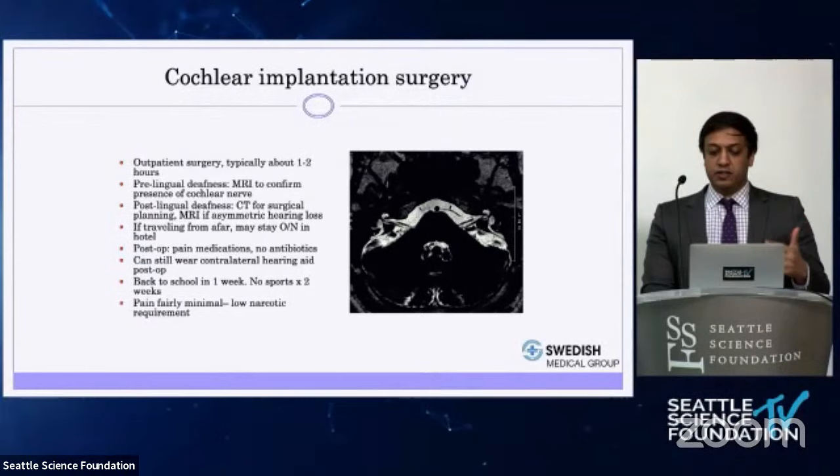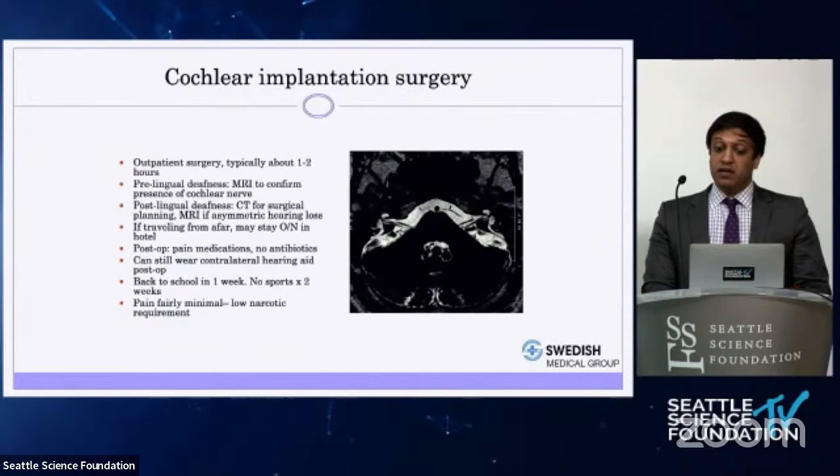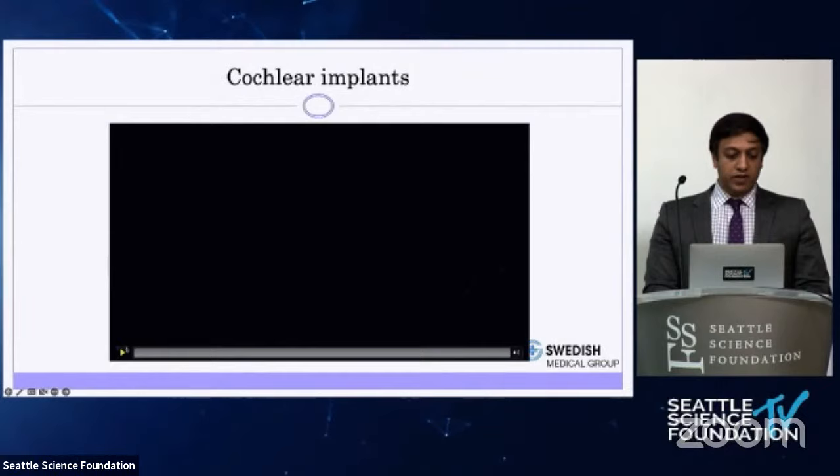It's fairly straightforward surgery. I usually educate patients that the surgery is actually the easiest part of getting a cochlear implant. The hard part is getting it programmed, getting used to it, and using it consistently to maximize the benefit.